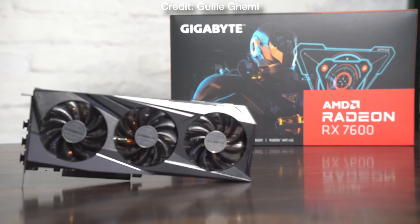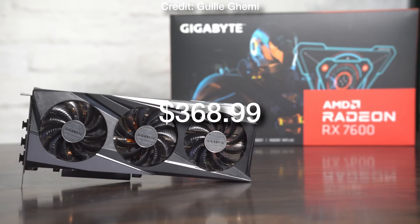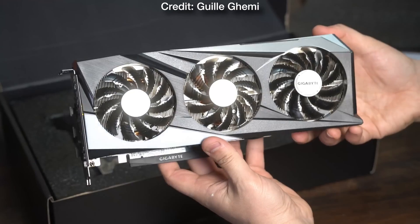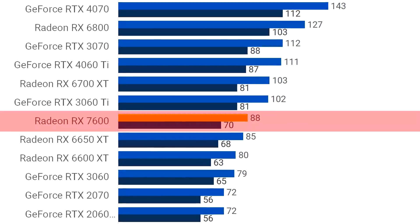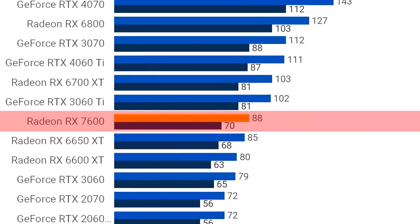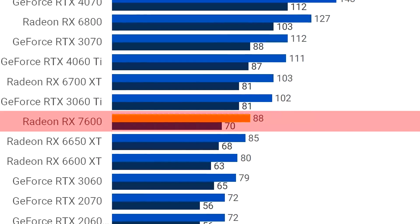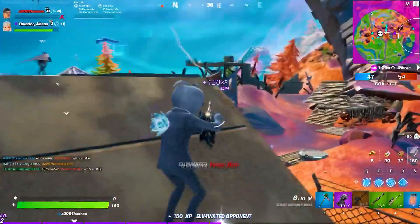The RX 7600 is $270, and if you buy it with the same Ryzen 5 5500 CPU the total price will be around $370. You will get a performance increase especially at 1080p resolution — where the RX 6600 averages around 70 FPS, the RX 7600 can average over 88 FPS — which is a noticeable difference, especially considering these are high demanding titles.